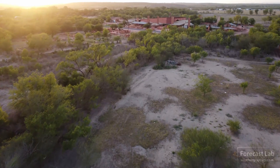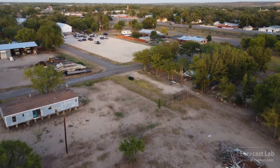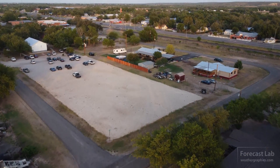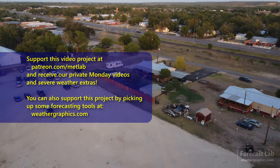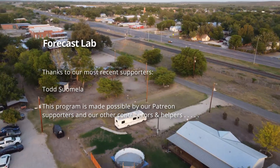That'll do it for this Wednesday edition of Forecast Lab. I want to thank Bill Peterson and Brian Hagerty for the increased pledge — that is very much appreciated. I'm going to leave you with some footage taken between Hondo and Uvalde, Texas. Thank you very much to Greg for the footage. We'll see you all back here on Friday for another edition of Forecast Lab. Take care.